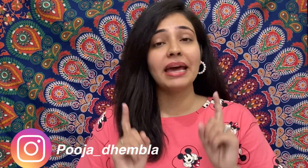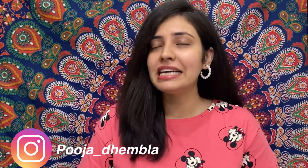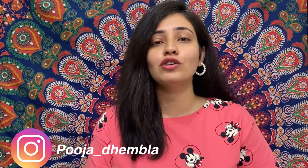Hello guys, welcome back here. I am Pooja. If you are coming to my channel, please don't forget to subscribe and click the bell button too.